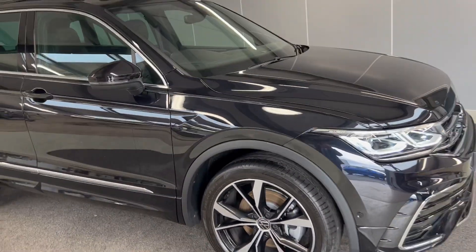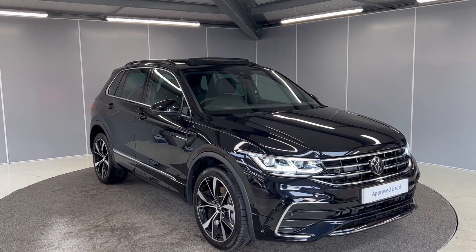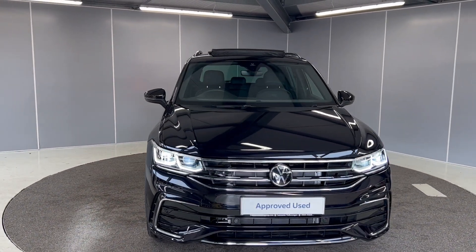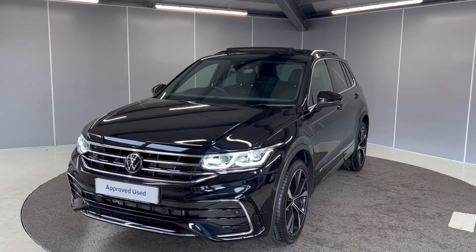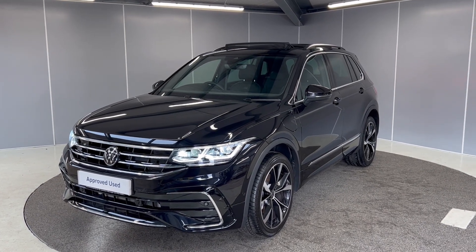That's just a couple of features on this lovely 2023 Volkswagen Tiguan R-Line. If you would like any more information, feel free to give us a call on the number below, or you can message us on our Facebook page — Lancaster Volkswagen. One of our sales team will be more than happy to provide you with any more information that you might need. That's all for this one, thank you very much, bye for now.